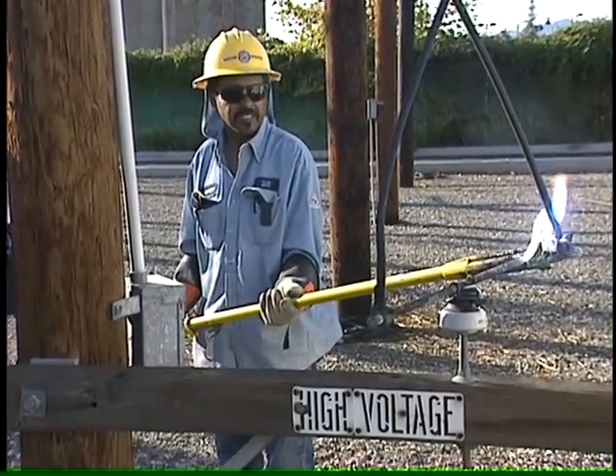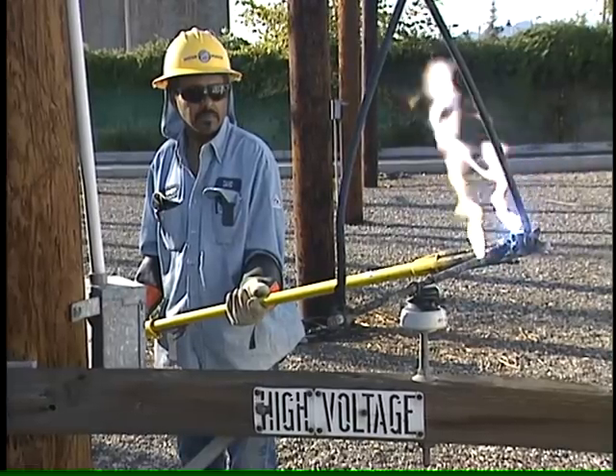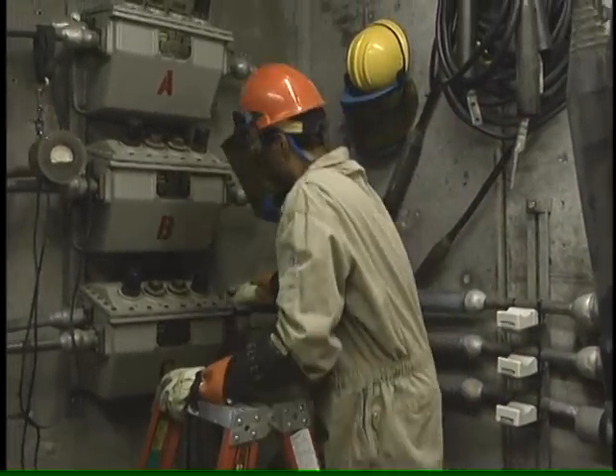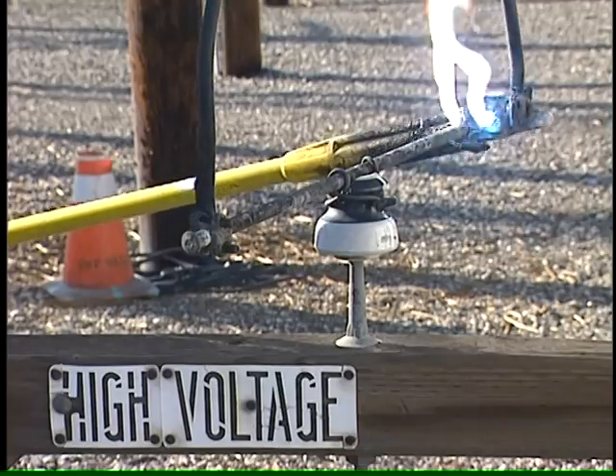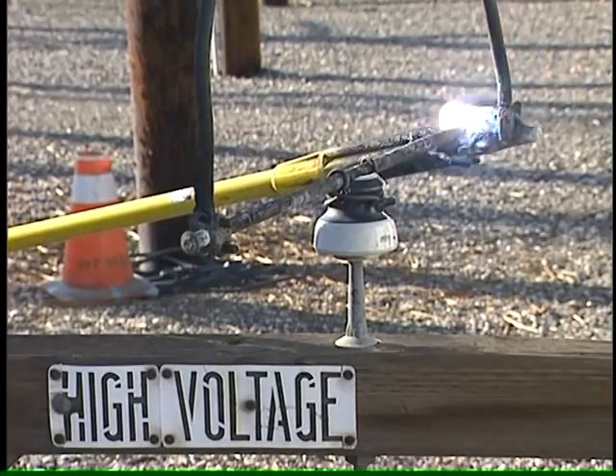In fact, you don't even have to touch a power line. If you get close enough and the voltage is high enough, the electricity will arc. One worker was working on underground power lines at 4,800 volts — maybe it just arced over and got him. The best protection is distance. He wasn't doing anything wrong, and he got nailed.